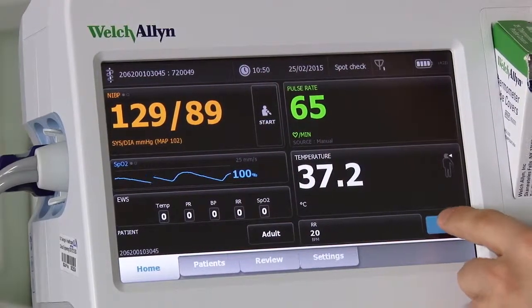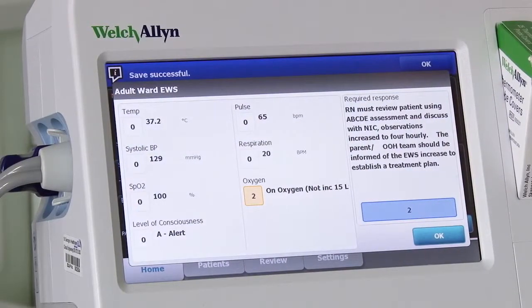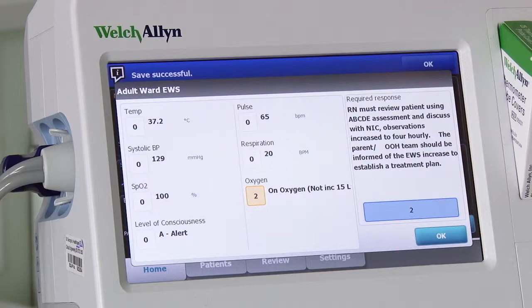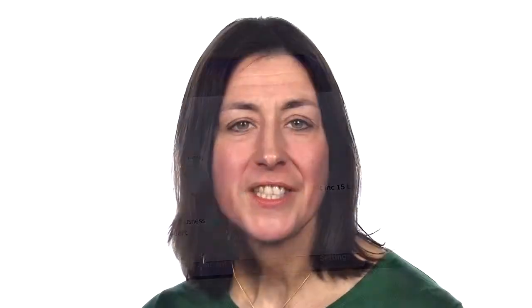Finally, the clinician reviews the observations and if they are happy, presses the save button on the screen. The early warning score is displayed and the results are sent to the electronic patient record. To ensure every opportunity to inform staff of the early warning score and to teach best practice when recording observations, we have put together a new teaching package.